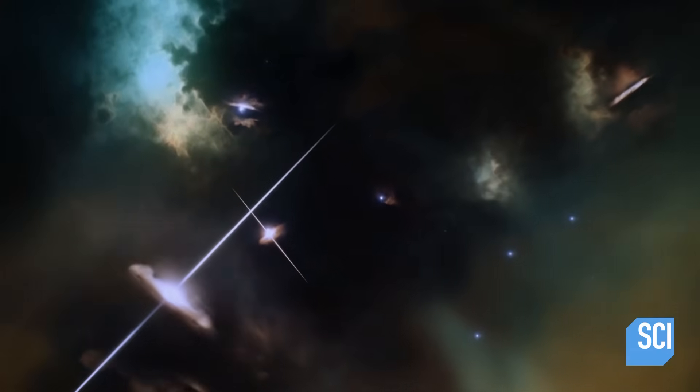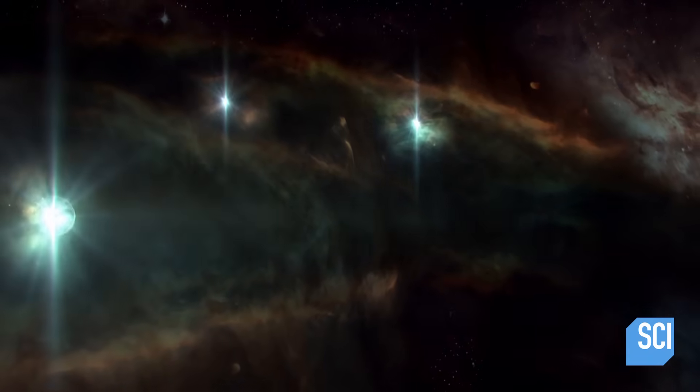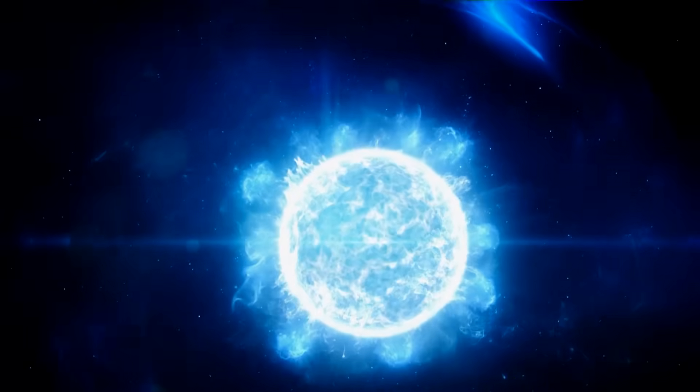We know at some point stars and galaxies formed. The big question is when. What were the first galaxies like? That's a big mystery. Evidence suggests that as the universe assembled its web of dark matter and hydrogen gas, the biggest stars that have ever lived set the cosmos ablaze.